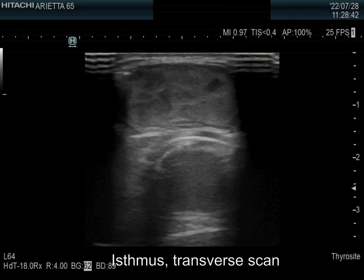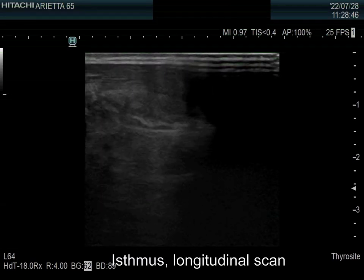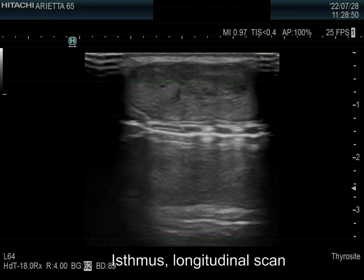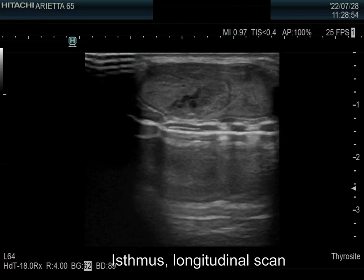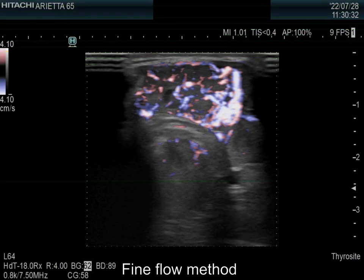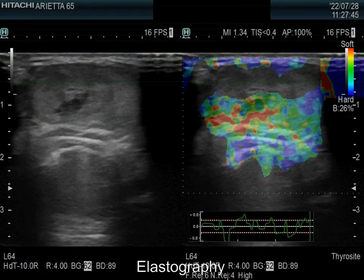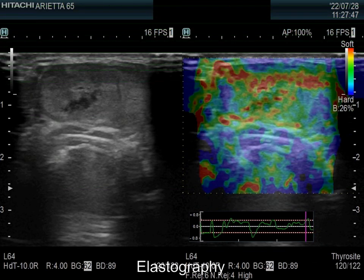There is a moderately hypoechoic nodule in the isthmus. This lesion has a halo. The nodule has both perinodular and intranodular blood flow. The elastography pattern is not specific.